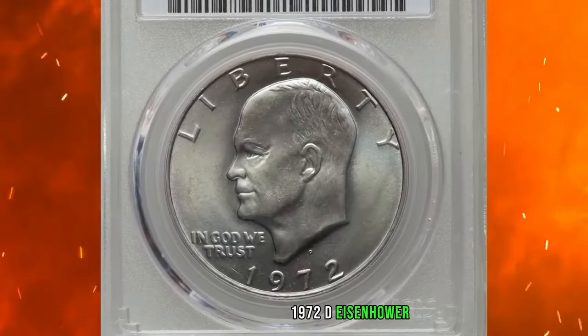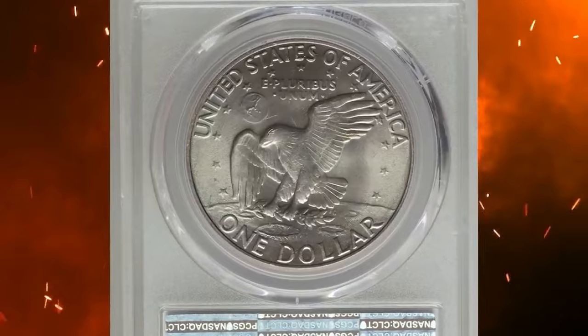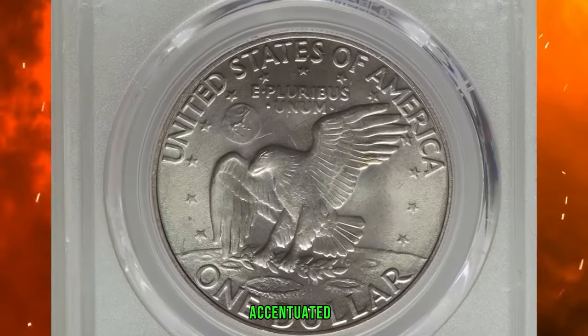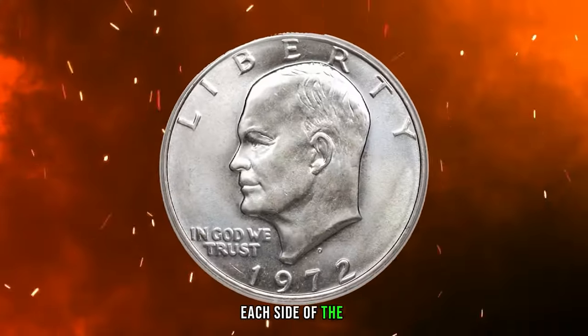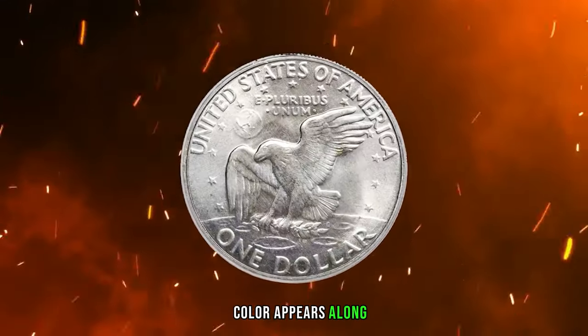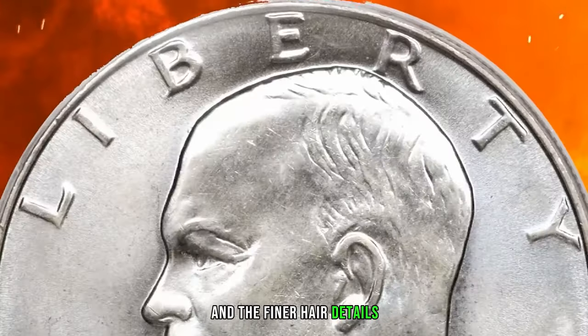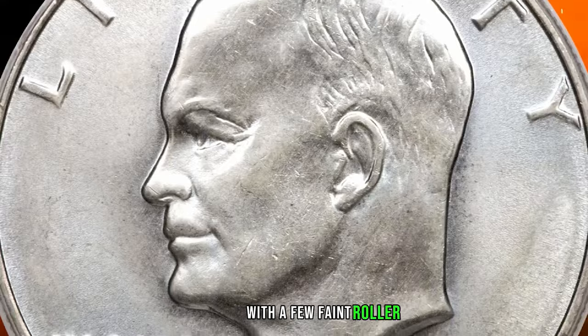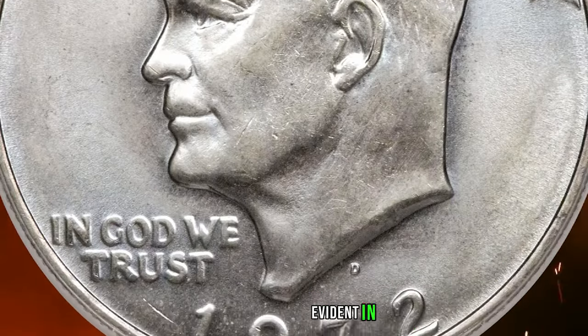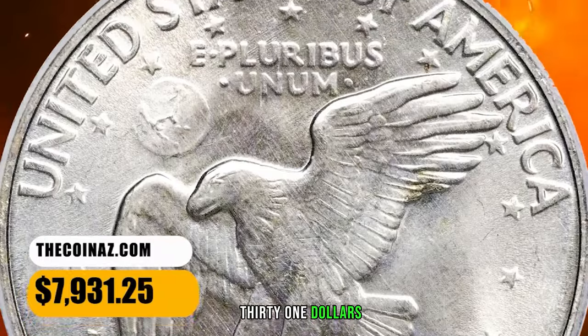The 1972 D Eisenhower Dollar, graded in Mint State 67 by PCGS. Lovely ice-blue toning is accentuated by hints of champagne on each side of this superb gem registry coin, while a thin sliver of rainbow color appears along the lower reverse rim. The strike is lacking sharpness on the eagle and the finer hair details of the obverse portrait, with a few faint roller lines as struck. It was sold for $7,931.25.